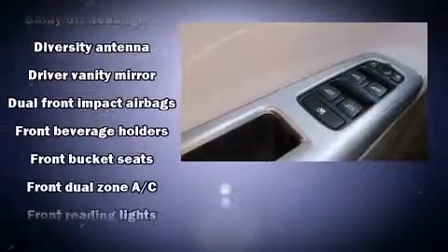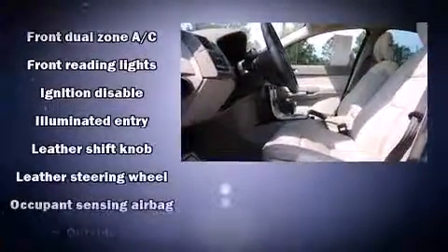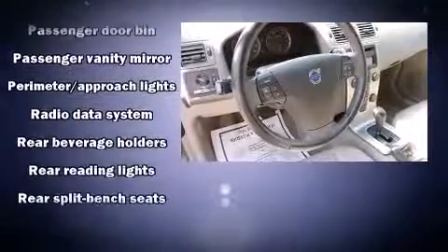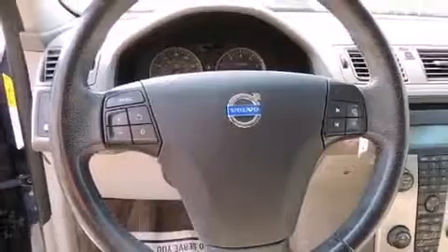Volvo ensures the safety and security of its passengers with equipment such as dual front impact airbags with occupant sensing airbag, front and side impact airbags, traction control, anti-whiplash front head restraints, a security system, and four-wheel disc brakes with ABS. Brake Assist technology provides extra pressure when applying the brakes.